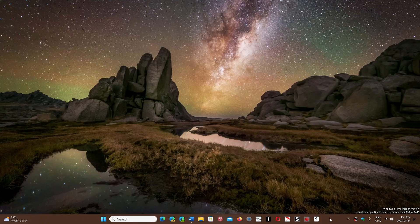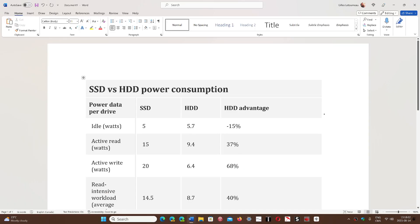At first you might think the old hard drives with spinning platters must be taking more energy. Well, a firm called Scality has actually done the math. They've tested idle power and read-write power, and here are the results.